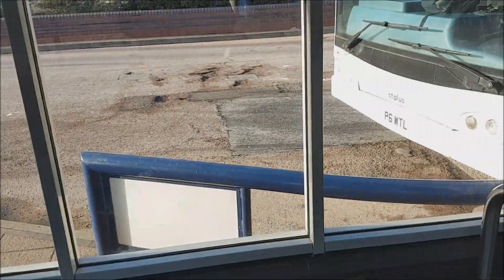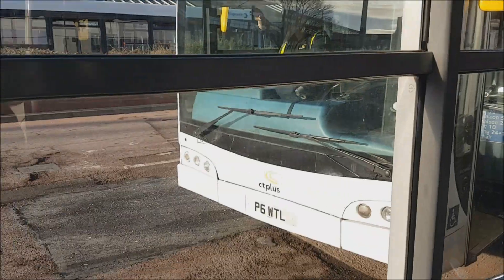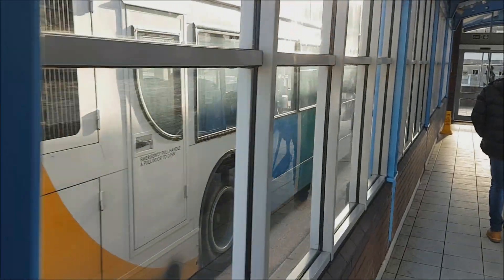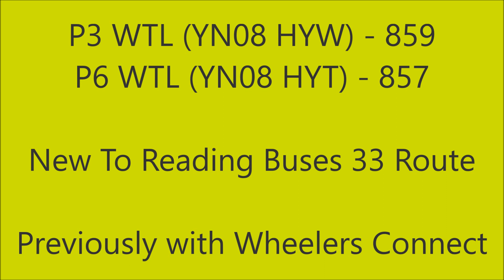So here we are now back in Sheffield Interchange and that was P6WTL, now going back over to Meadowhall. To sum up this video - both vehicles are Scania N230UD chassis vehicles bodied by Optare with the Olympus bodywork. Both vehicles were new to Reading Buses for the 33 route, carrying a blue and white branding. The one that now carries P3WTL used to be registered YN08HYW and used to be numbered 859 in the Reading Buses fleet. This now carries the fleet number 2912 at Powells.